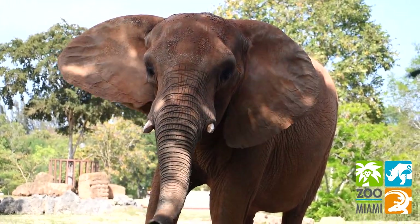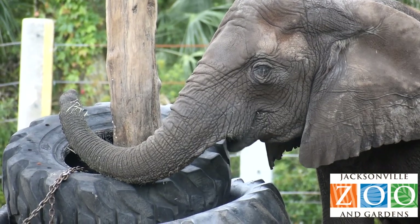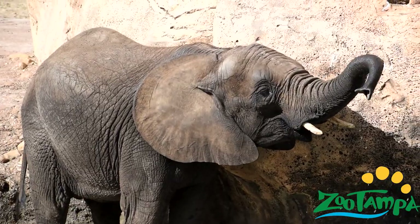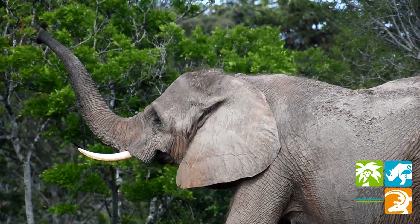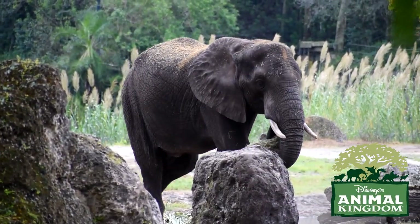Probably the most recognizable feature you'll find on an elephant is its trunk. This combination of a nose and upper lip contains 40,000 muscles — that's over 60 times more than the entire human body. As well as being able to pick up smells from 12 miles away, an elephant's trunk is also a multi-purpose tool.